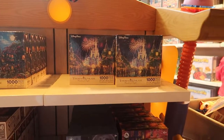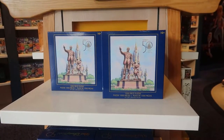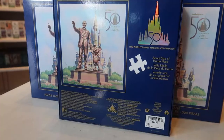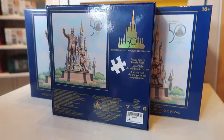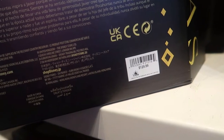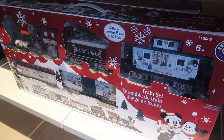Here in the store they have plenty of puzzles to choose from. They have the 50th Walt and Mickey's partner statue with Cinderella Castle puzzle — it's a 1,000-piece puzzle and the price is $24.99. They have the Disney Designer Collection with Pocahontas — let's take a look. And there she is. Here is the holiday train set, which is available in the toy store — the train set is $149.99.